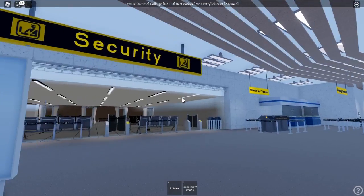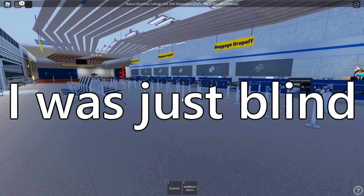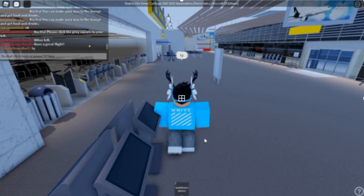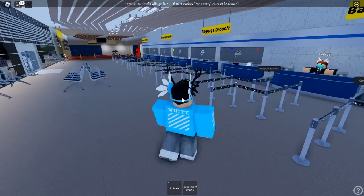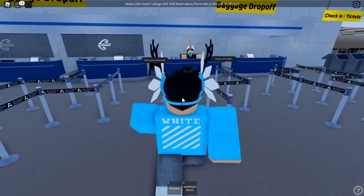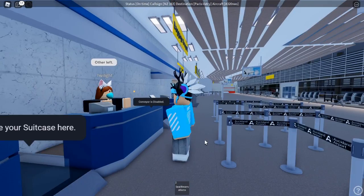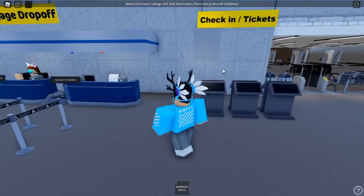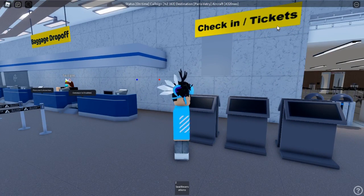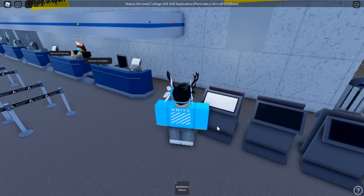Here we are — we have security right here and right here we have check-in. Unfortunately, they do not have self-check-in, which I don't mind for a flight that doesn't have a lot of people. Self-check-in machines, in my opinion, are only required if you have like over 30 passengers, so this way you could free up staff. They actually do have self-check-in right here, as you can see — check-in tickets — so that's just the baggage drop-off. You could just click on this and get a ticket. There's their self-check-in machine.